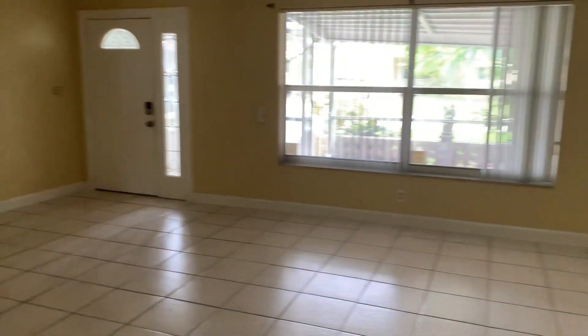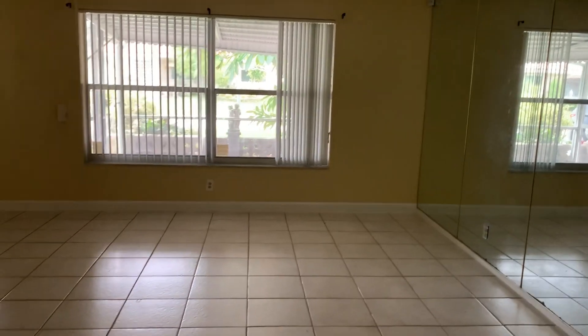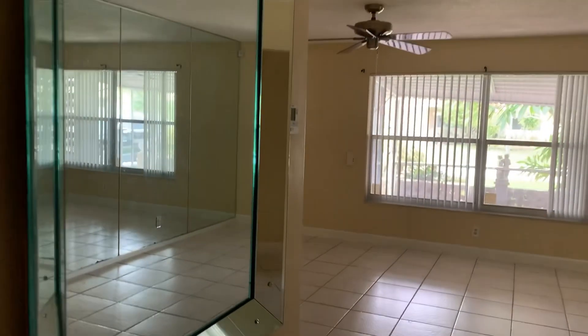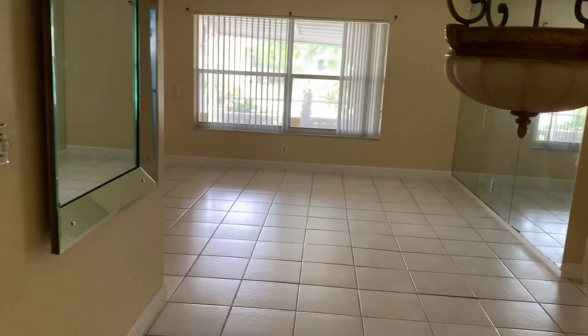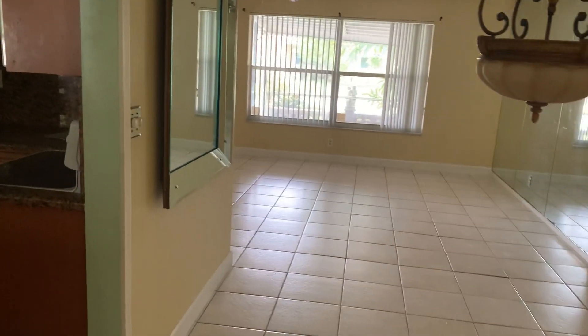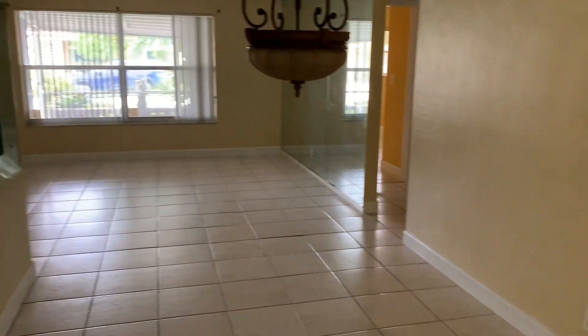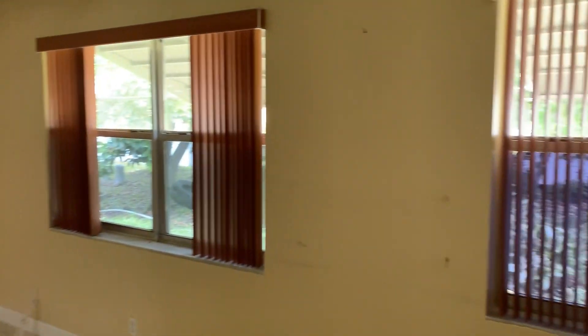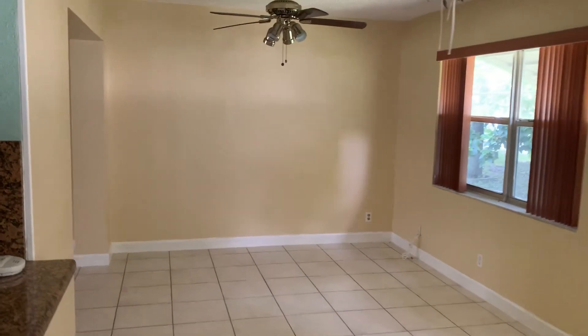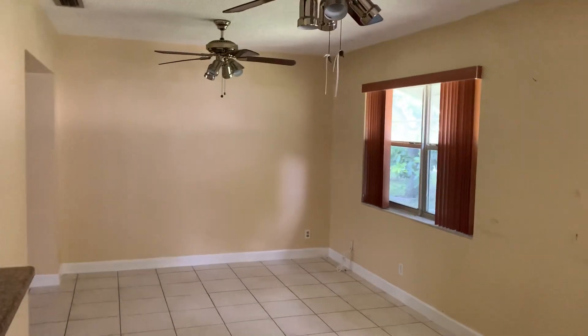It's huge. This is a 2-2 — that's the living slash dining room, and then you have the family room. It's huge. I think you've never seen so many ceiling fans in one room.